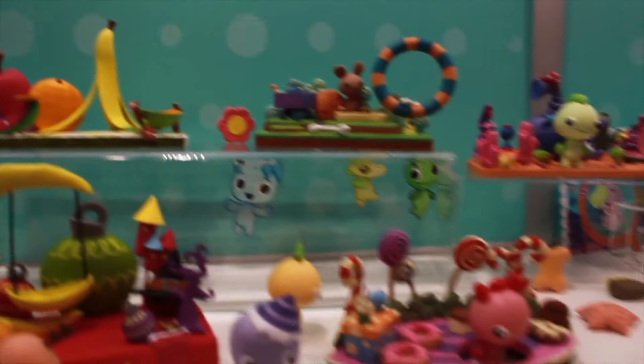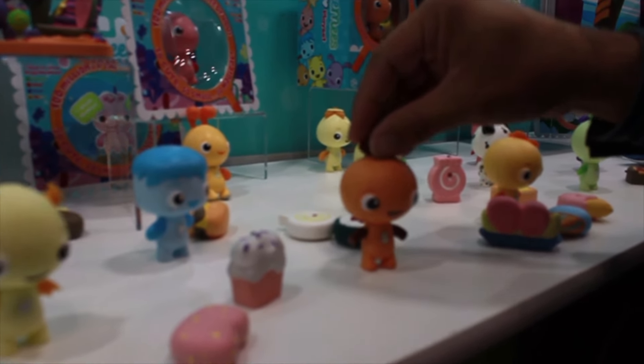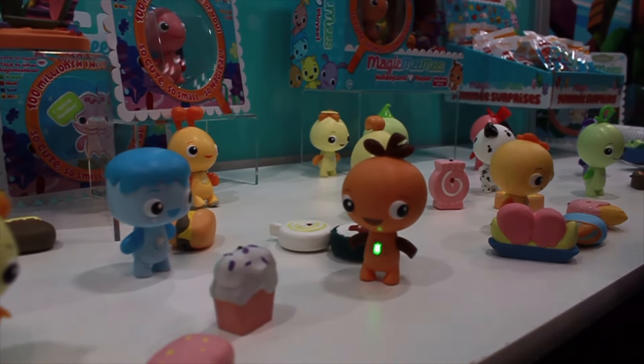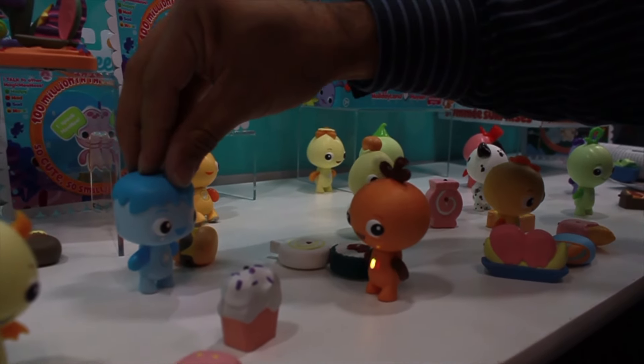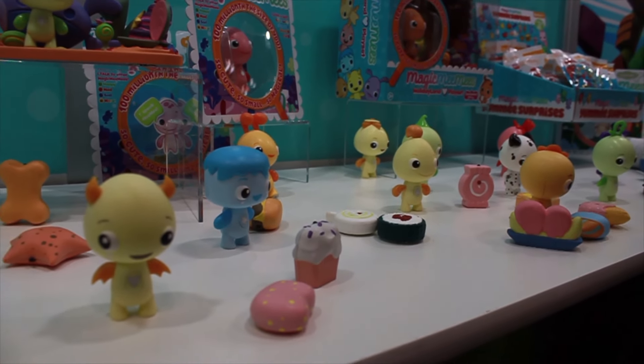What makes these guys so special is the fact that they actually come to life. So you press them, you press them a little longer, you get a little light show and a little dance. Once you start adding to your collectability, you can actually activate them all and they all start speaking to each other.